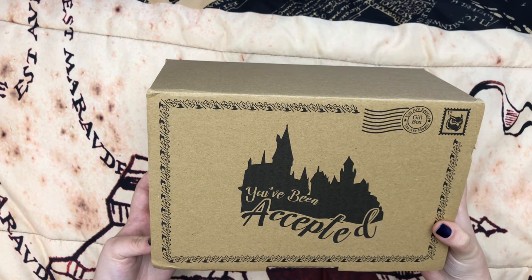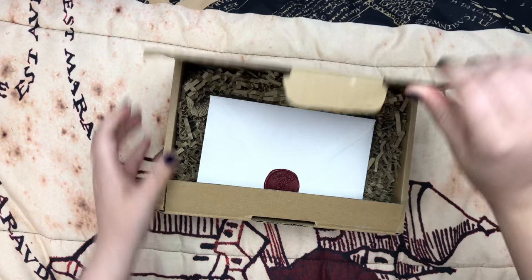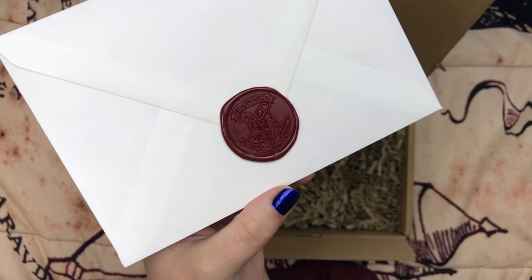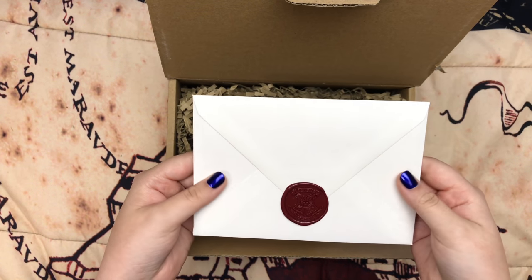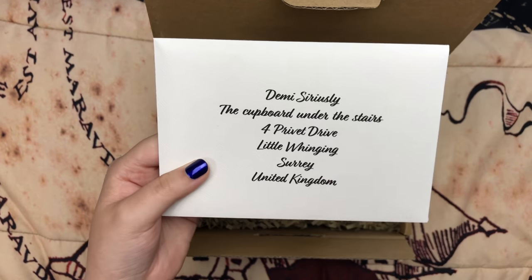We all want our Hogwarts acceptance letter at some point, so it would make a great birthday gift. And then once you open the box, right off the top is the Hogwarts acceptance letter. And it even has a little Hogwarts crest wax seal, so it's official. The envelope feels really nice — it's textured and thick. And then you can personalize this bit.